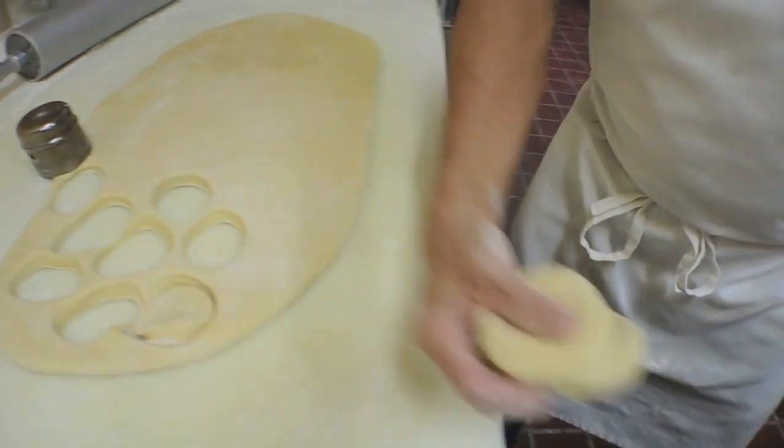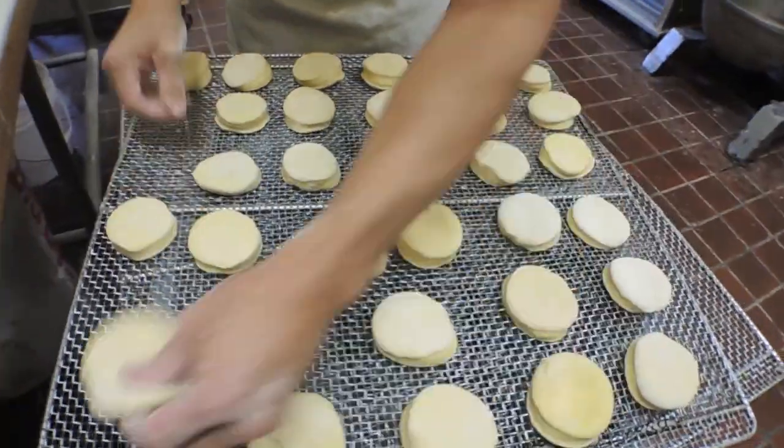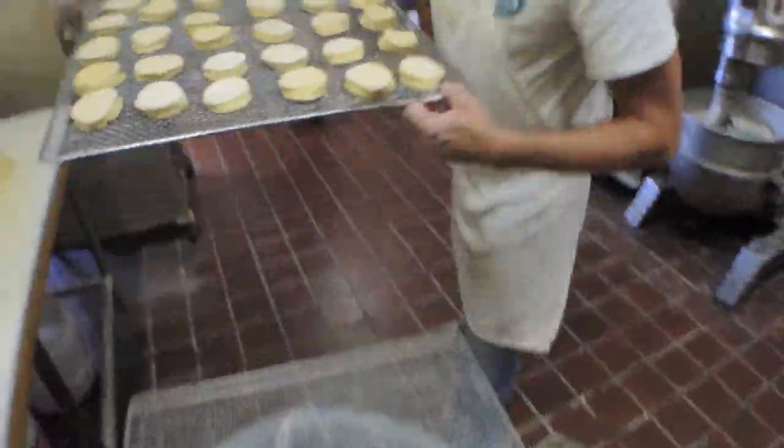On the weekends we do about 200 pounds of doughnuts total, and we have 31 different types.